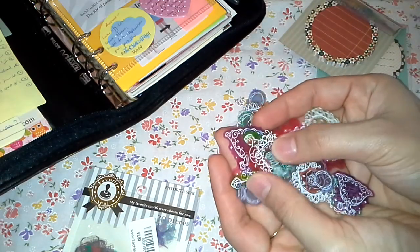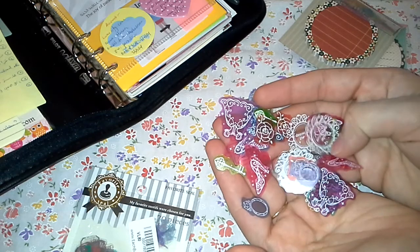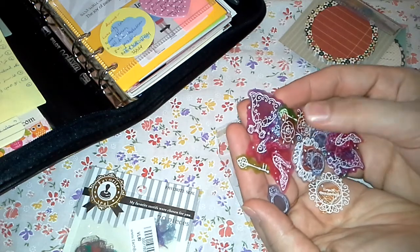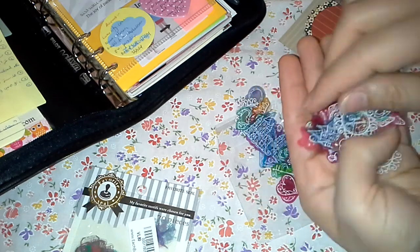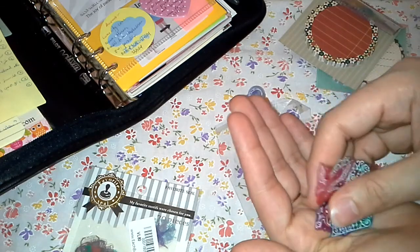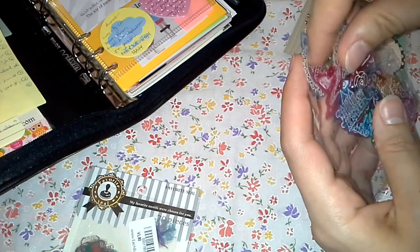Some of them have different colors — look how lovely! The fashion collection has shoes, a key, a doily, a dress, a ring, a crown, and a rose — really nice. The Paris collection has the Eiffel Tower, bows, keys, and donuts — I don't know why they have donuts, but it's okay. That's what I got.